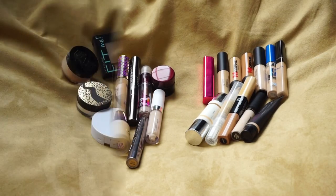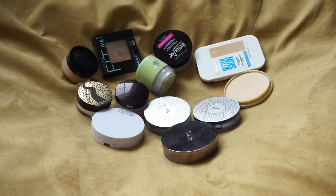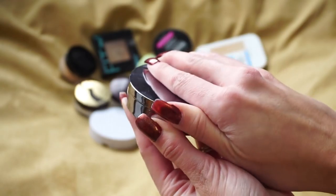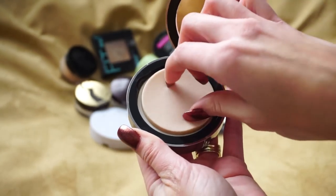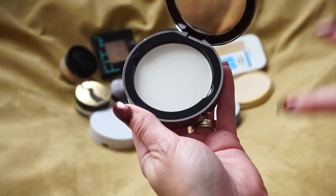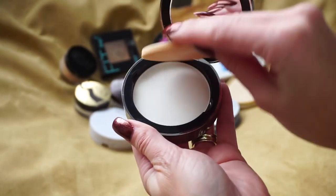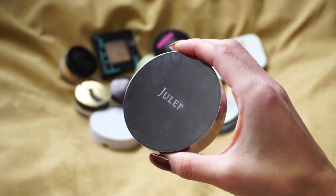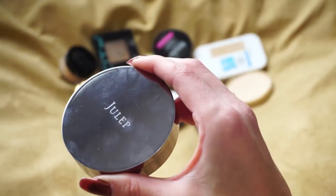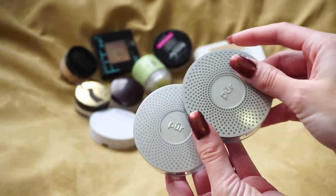Now let's jump over into the setting powders. First up is one from Julep Beauty — fairly new to me but I really like this powder. When I first opened it I thought 'okay it's a white powder, that's weird,' but it actually makes the skin look really really nice. I like the little applicator — I just take a bit and dust it all over my face and it gives a very smooth, flawless finish. I even took it traveling over Christmas. I'm going to hold on to that one.